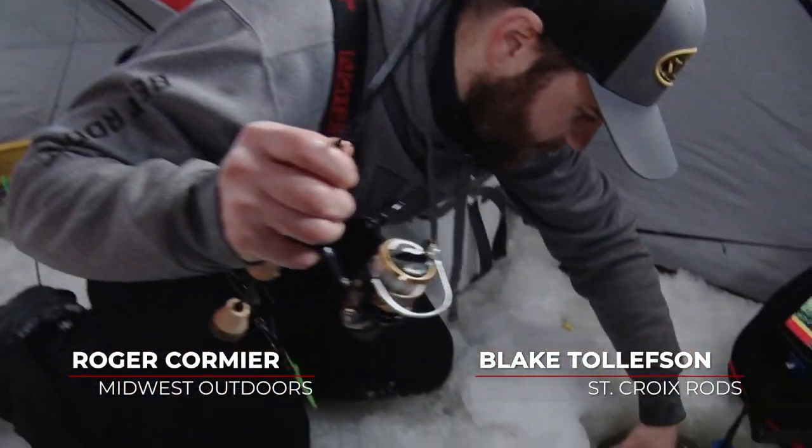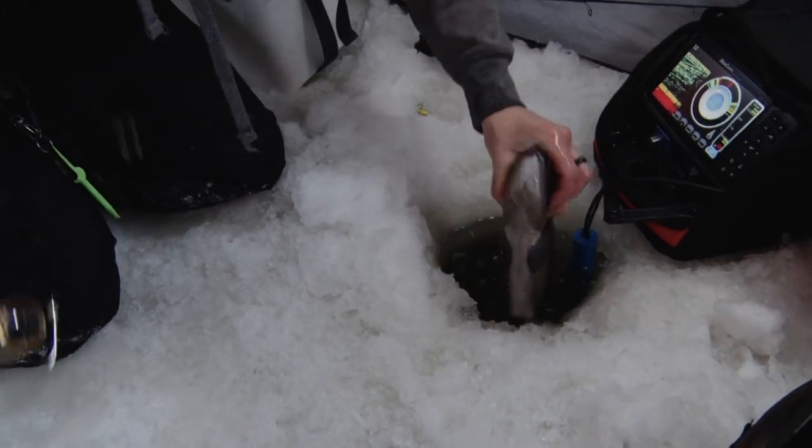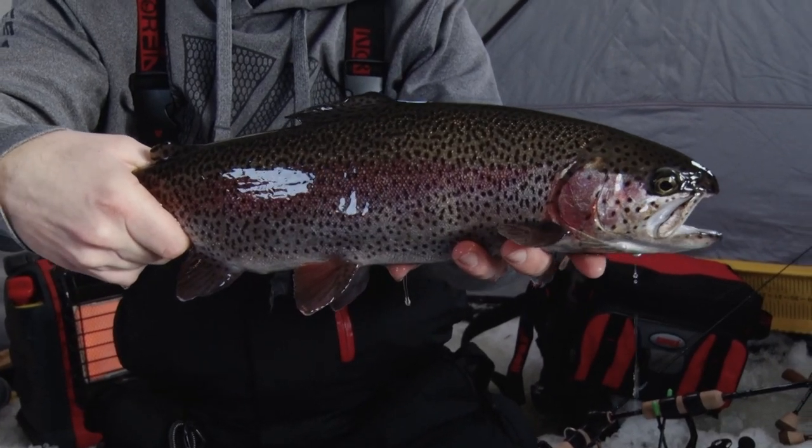I'm with Blake Tolips and St. Croix Pro staff today doing some early season winter trout fishing. And look at this thing that started us out. Wow, what a beauty. Holy cow, Blake, that is awesome. It's not a bad way to start. Real nice fish.